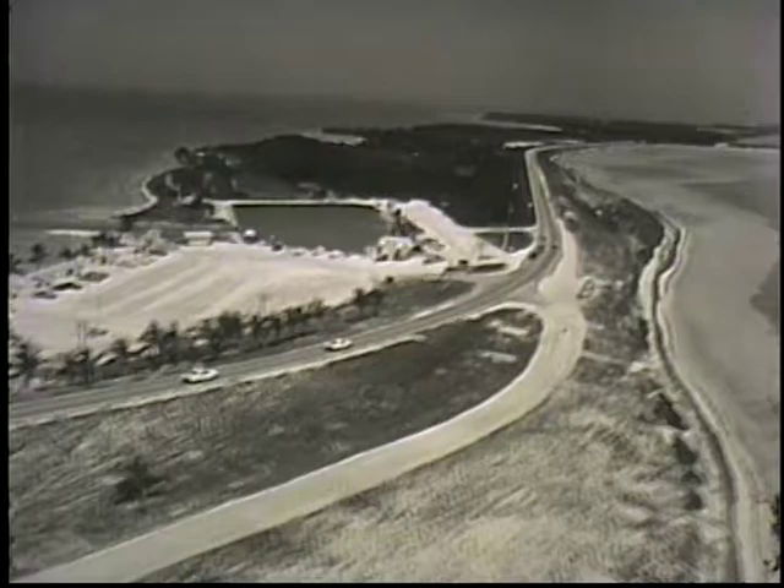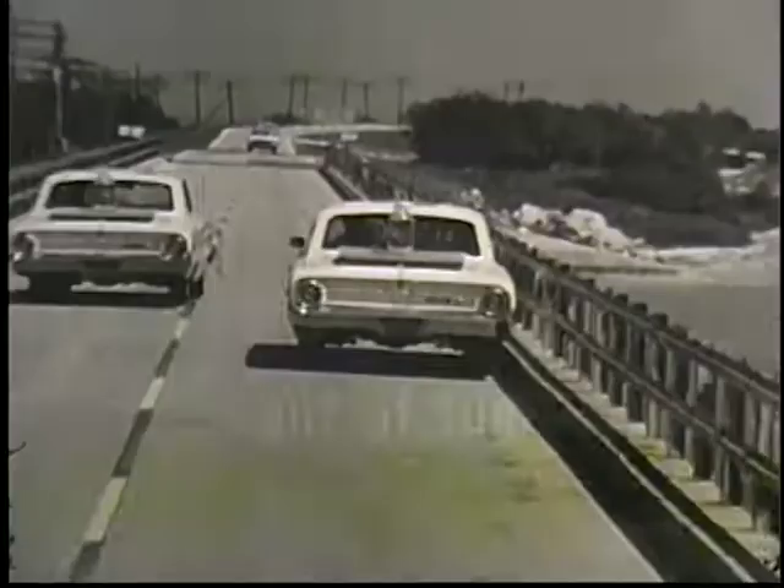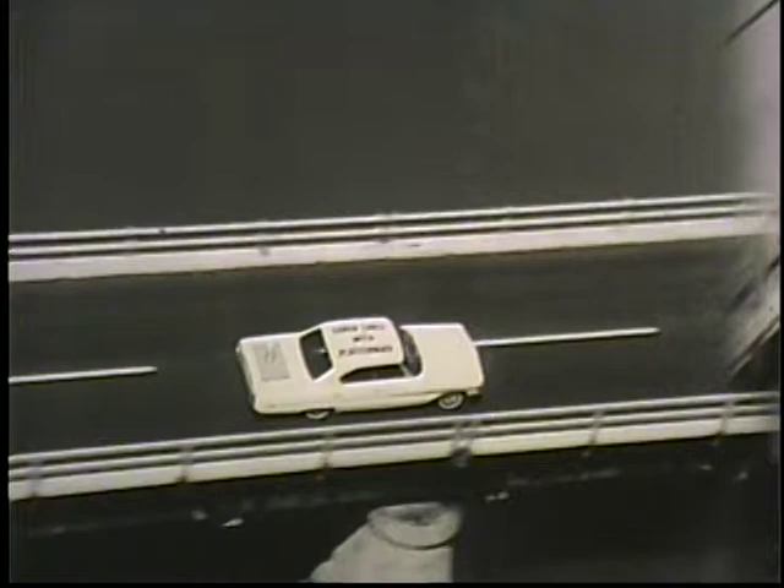Our identical Ford Galaxies are driving at the same steady speed. About an hour later — look. The car without Platform 8 is coasting to a stop, out of fuel. But the car with Platform 8 keeps on going. Let's follow. Half a mile. One mile. More than two miles farther on Super Shell with Platform 8.